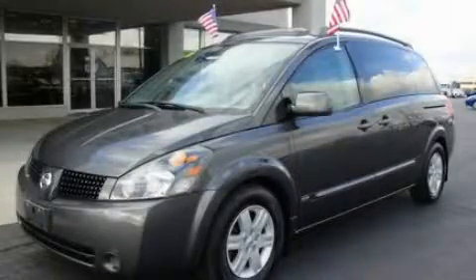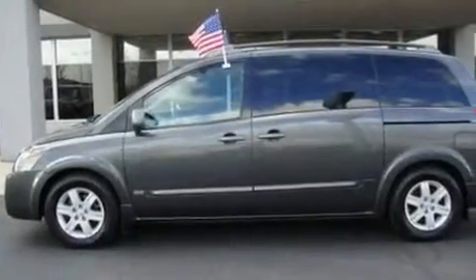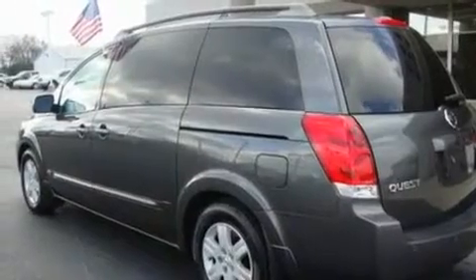This is a 2006 Nissan Quest, a vehicle that can carry what you need so you can drive comfortably. It has a 3.5-liter 6-cylinder engine and a 5-speed automatic transmission.